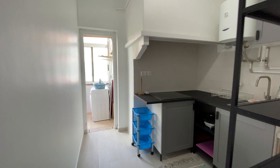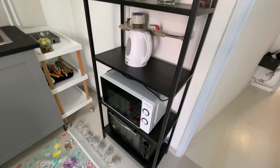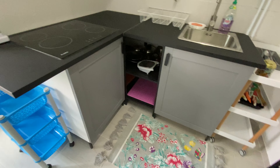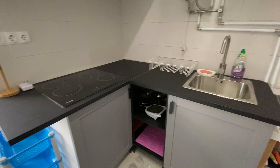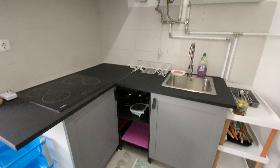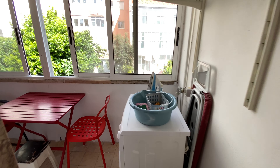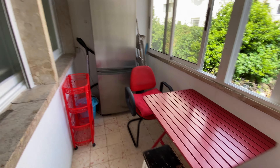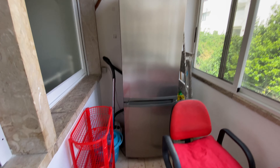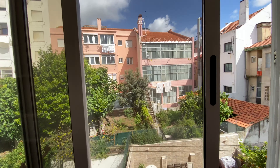We're going to take this hallway here for the kitchen. We have some shelves here, a microwave, and a mini oven. Then we have the stove top, the sink, and some cupboards. And here we're going to have the washing machine, a dining table, and then the fridge and the freezer, and some cleaning things like the vacuum cleaner. And this is the view.